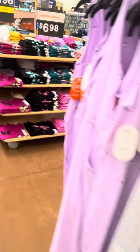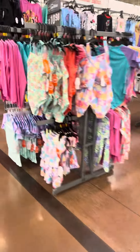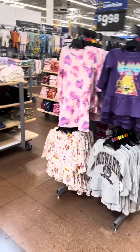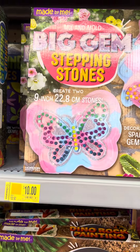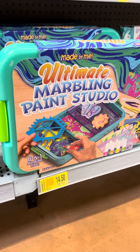I'm going to come over here and show you some stuff in the clearance aisle. I did see some stuff in the mini shoes. I will show you what was on clearance, and I did see a lot of craft stuff on clearance too. These are still high, but something to watch because they will go down lower. They do have this gem set for $10, these figurines for $10, and this paint studio for $14.50.